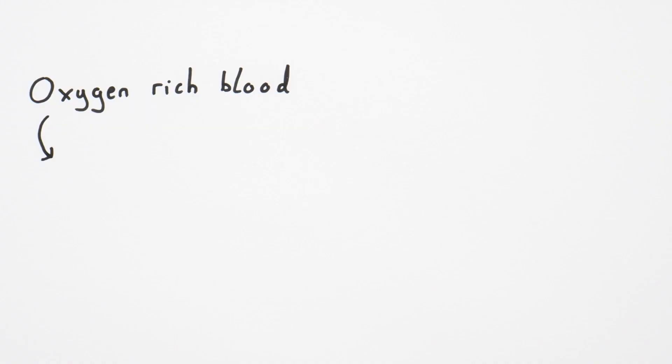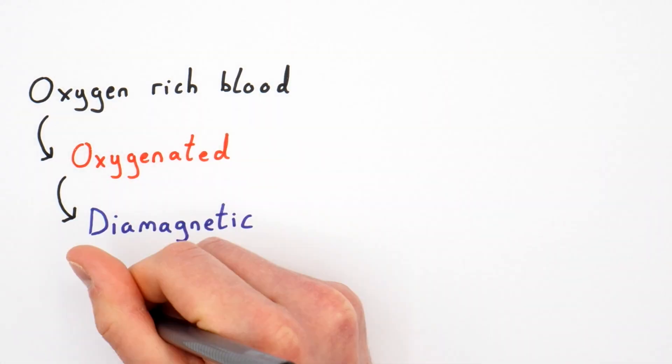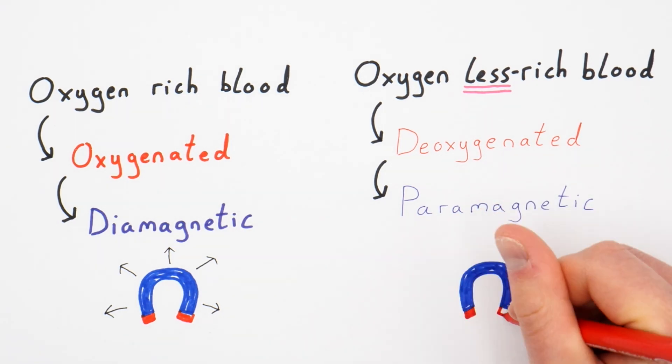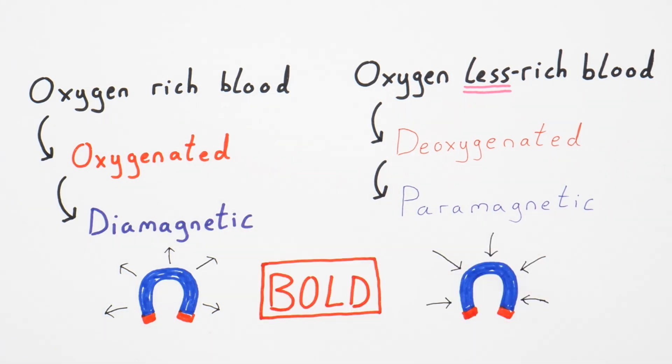An MRI machine is a huge magnet that can measure subtle changes in the magnetic field. Oxygen-rich blood, called oxygenated blood, is diamagnetic, meaning it's slightly repelled by a magnetic field. Less oxygen-rich blood, called deoxygenated blood, is paramagnetic, meaning it's slightly attracted to the magnetic field. These properties allow a blood oxygen level dependent — BOLD — signal to be measured. The MRI machine is therefore able to distinguish where in the brain there's more oxygen-rich blood, and because of neurovascular coupling, we can conclude that that area of the brain is more active.